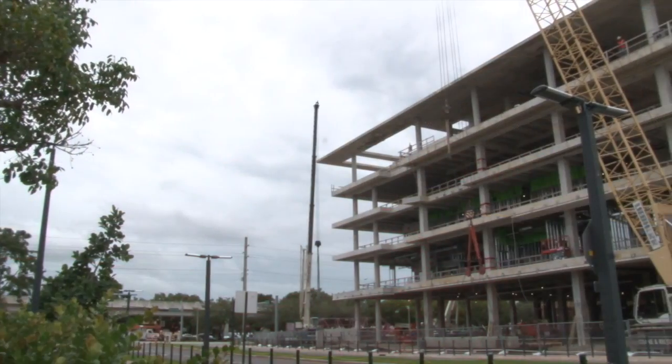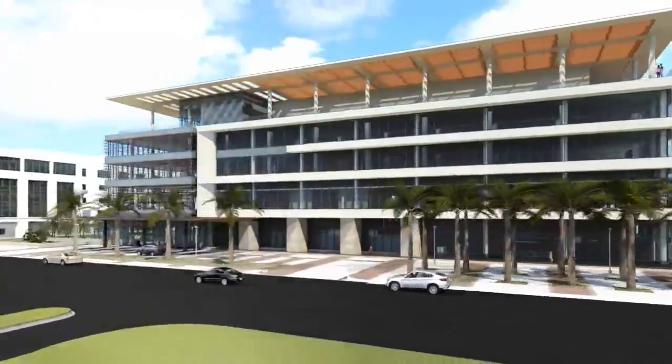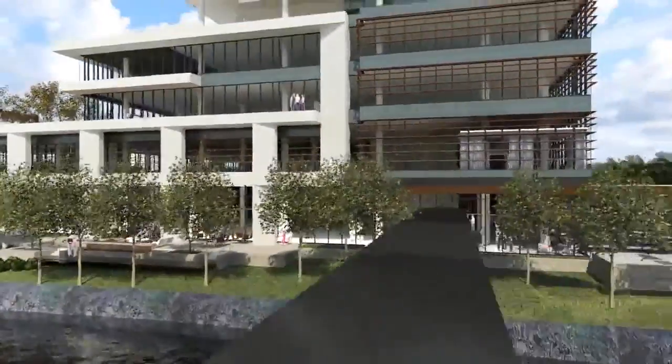Hello, I'm Jackie Menendez, Vice President of Communications for the University of Miami. We have a lot of exciting updates on the construction of the Lennar Foundation Medical Center, what will be the new home of UHealth, the University of Miami Health System at Coral Gables.